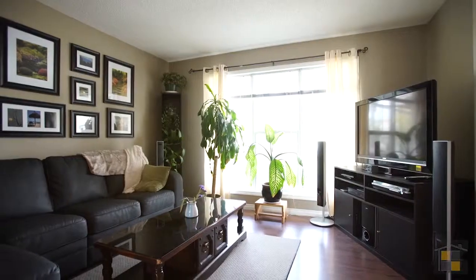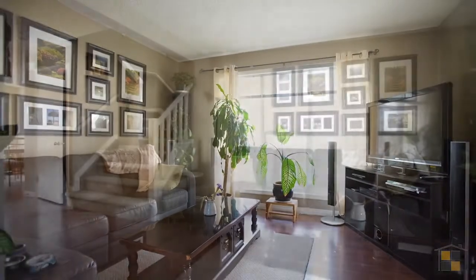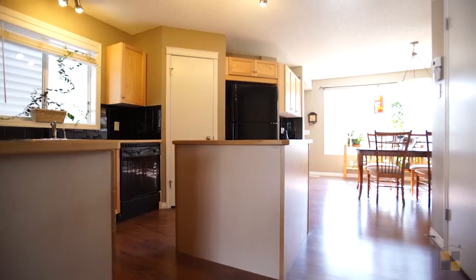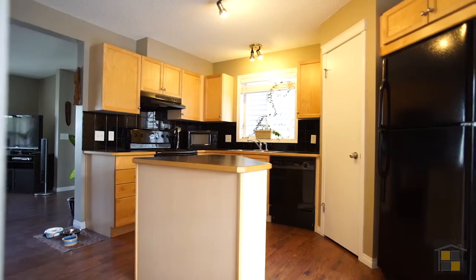This 1,300 square foot home was built in 2005. It features three bedrooms and two and a half bathrooms. The bright and open main floor is well-appointed and extremely inviting.